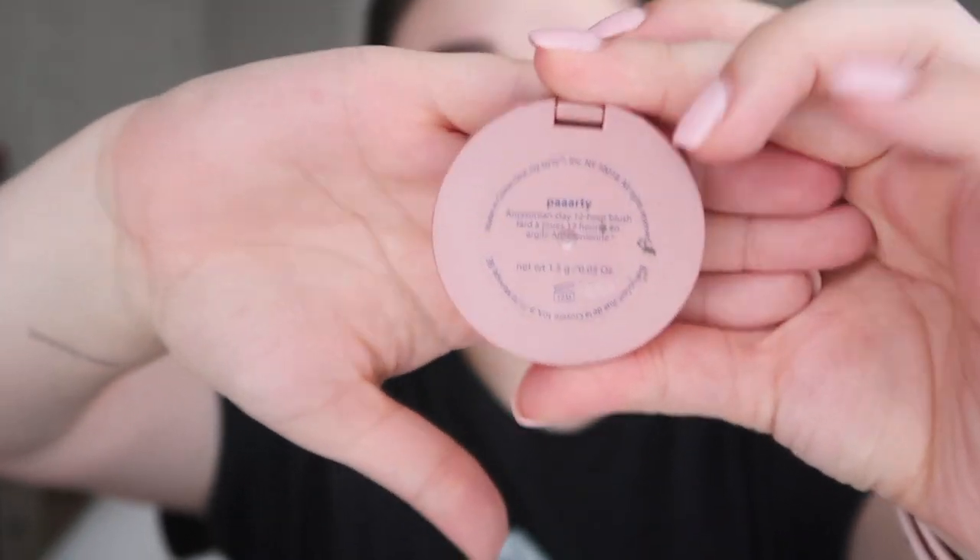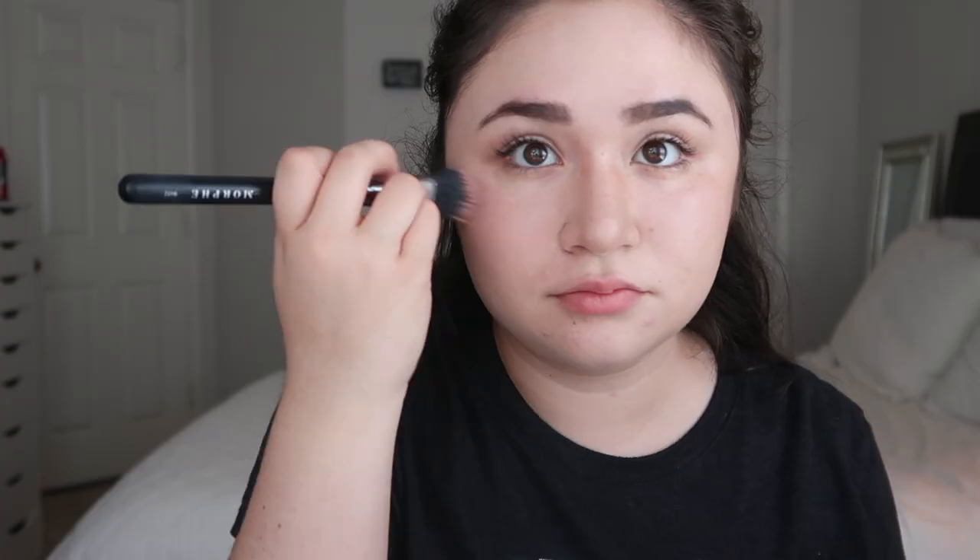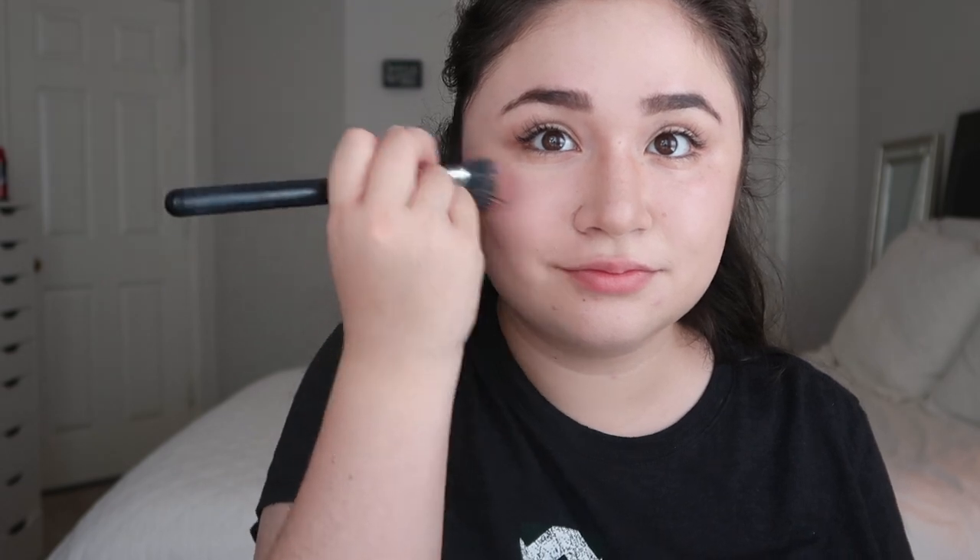Now I'm going to apply some Tarte blush. This is in the shade Party — it was a Sephora birthday gift a while ago. I'm using my Morphe brush to put that on my cheekbones and a little bit on my nose.